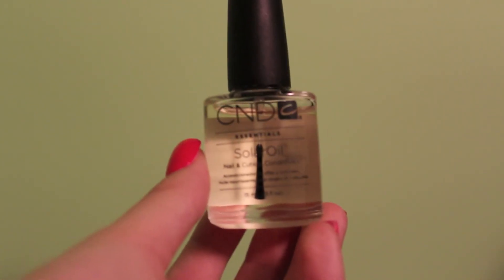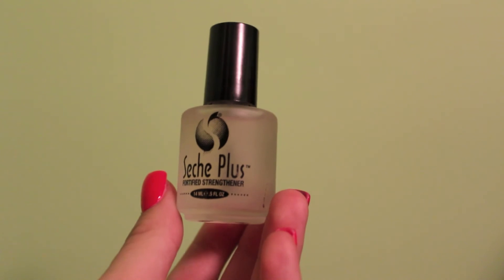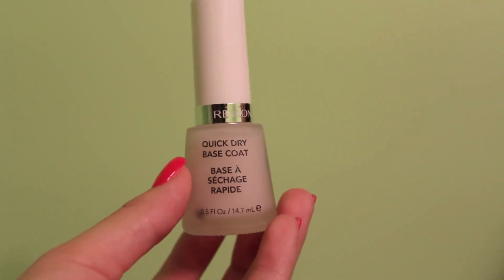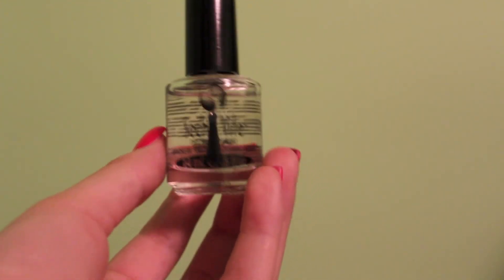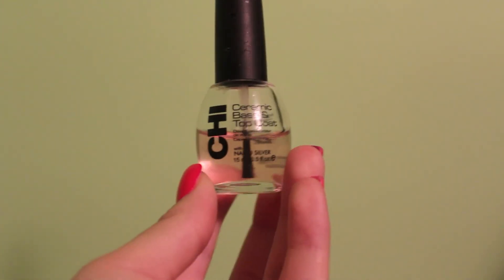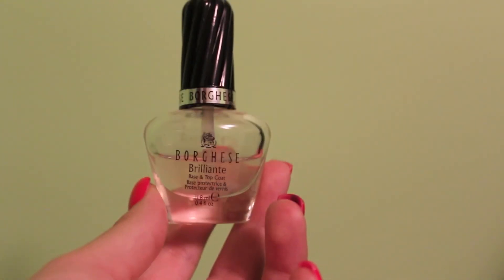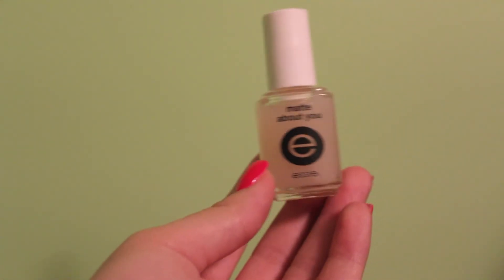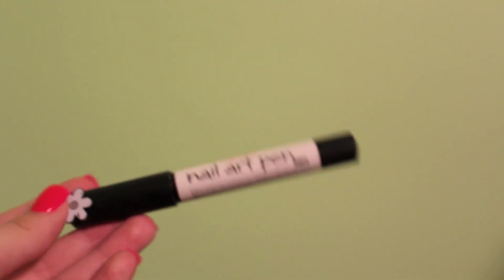This is Solar Oil by CND. This is Seche Vite Plus Fortified Strengthener. This is Revlon's Quick Dry Base Coat. This is Seche Vite Quick Dry Top Coat. This is Butter London's Hardware. This is a base and top coat — and I cannot pronounce the name of this nail polish and I'm not sure where I got it, but this is the top coat. And if you're wondering, this is Essie's Mad About You. And this is Sally Hansen's nail art pen in white.